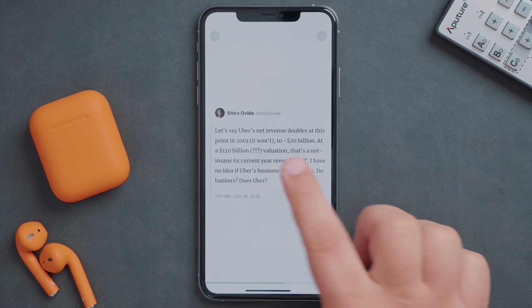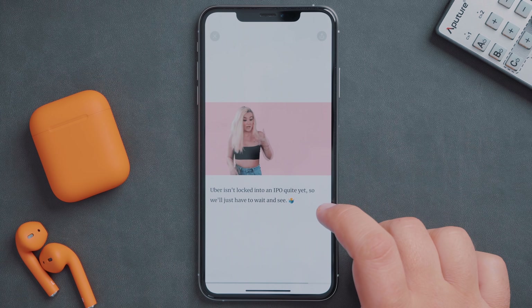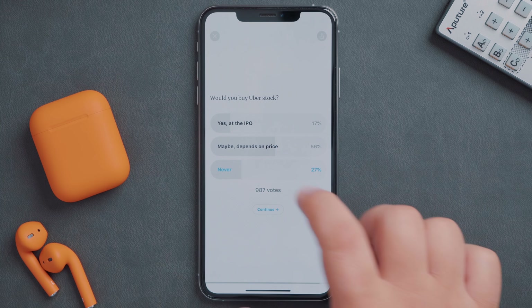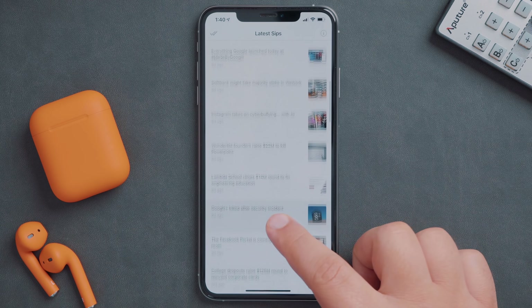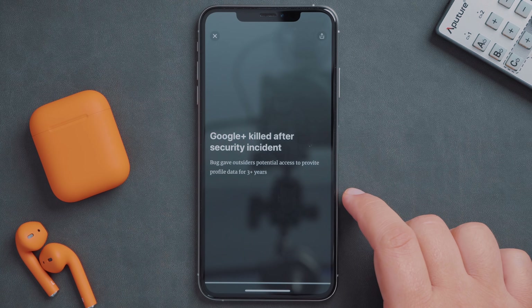Moving through the story, you'll get more information, some highlighted tweets, and can even participate in polls. It's designed to get information to you quickly so that you can easily digest it and move on to another story. The app will alert you to the most important or interesting tech stories of the day, or you can peruse the most recent stories yourself. It's a simple and easy way to consume the latest tech news, and I highly recommend it.